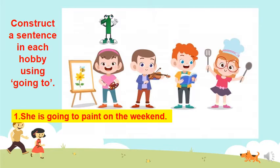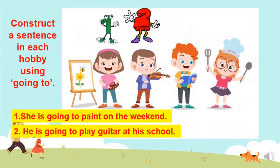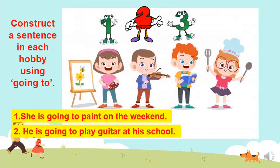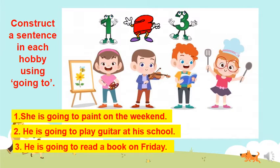Let's move forward with number two. How can I make a sentence using 'play'? He is going to play guitar at his school. What about using the word 'read'? He is going to read a book on Friday.